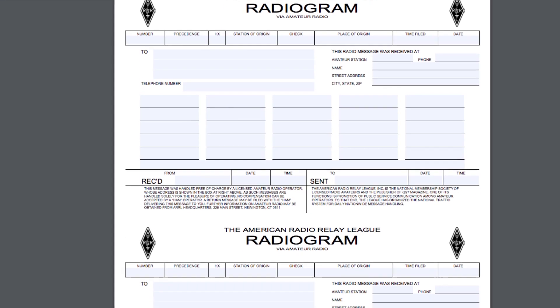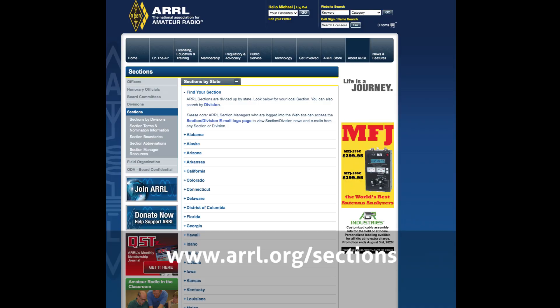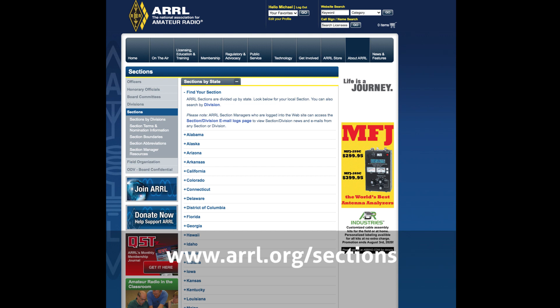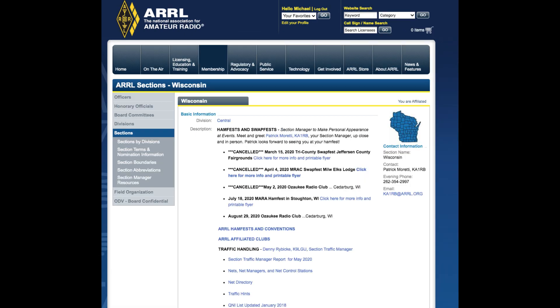First off, you'll need a radiogram form. You can download these from the ARRL website — I've got a link for them in the video description below. Once you have your form, you need to know who to send it to, and that would be your section manager or section emergency coordinator. The ARRL lists these people on their website, so you can go to ARRL.org/sections and look up the name of your section manager. Links to all of this information can be found in the video description below.